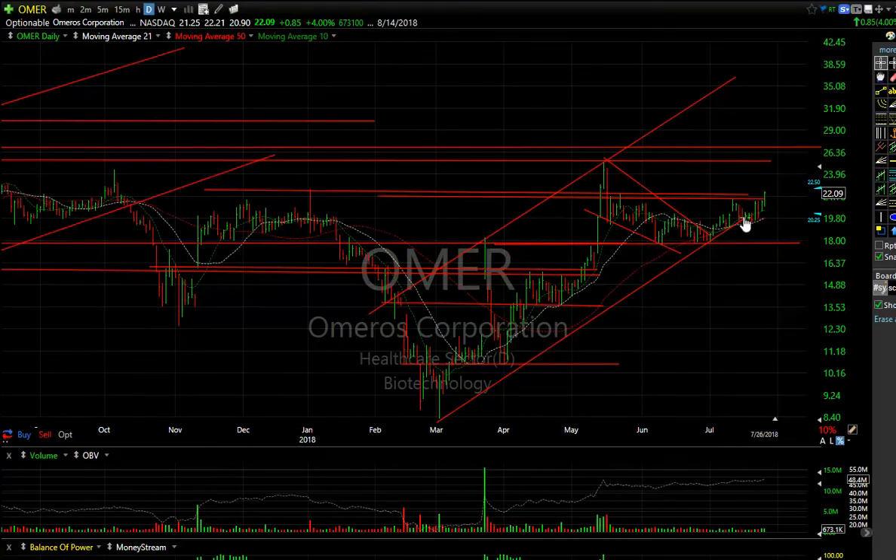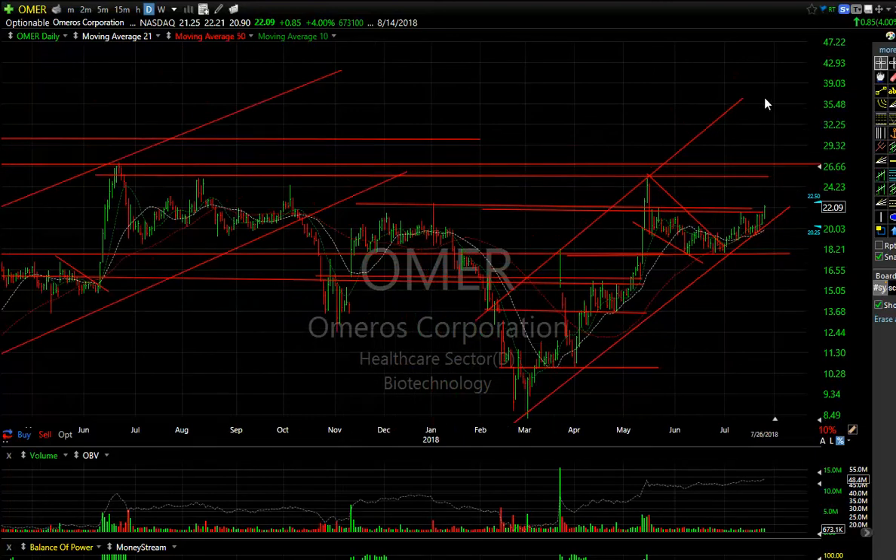OMER also had a big run up, a big pullback, held at the moving averages and trend line right in there. You can see — pop the resistance, pullback, and then another pop broke it out today. It looks like my target is about 26, and then I'm looking at close to 30.